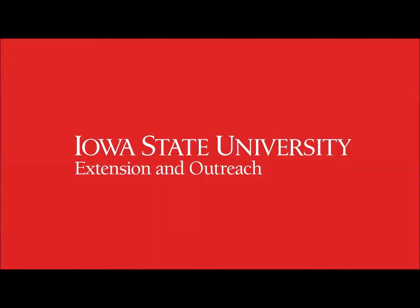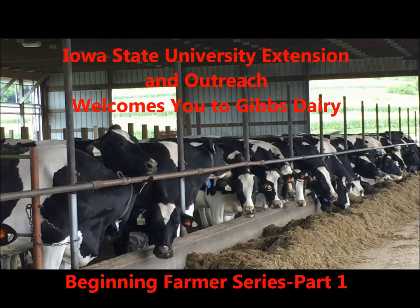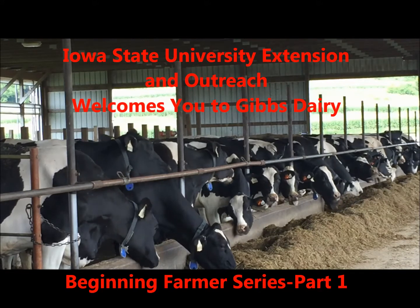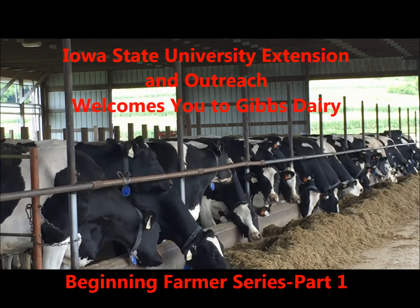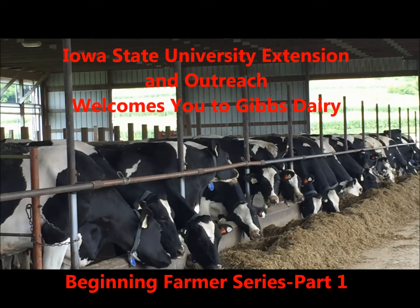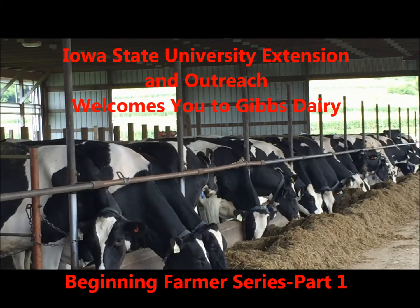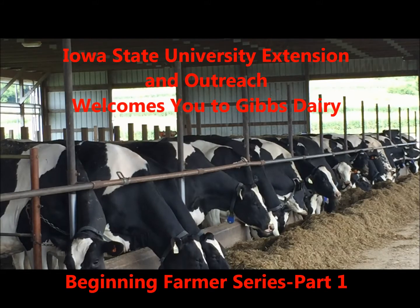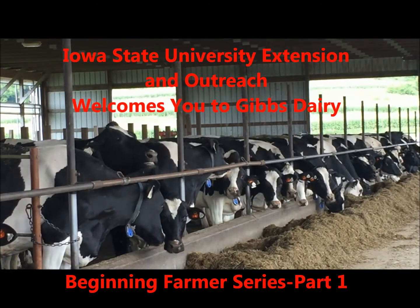Hi, this is Jen Bentley, Dairy Field Specialist with Iowa State University Extension and Outreach, welcoming you to Part 1 of our Beginning Dairy Farmer video series featuring the Gibbs Dairy and the confinement free stall system they have chosen. Beginning farmers have various system options as they begin their careers, and the Gibbs picked their system because they felt they could best control the cow's diet and environment and best profit from dairy this way. So let's listen as Chris Gibbs shares his thoughts on their conventional dairy system.